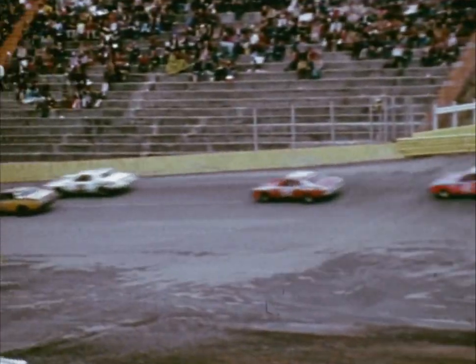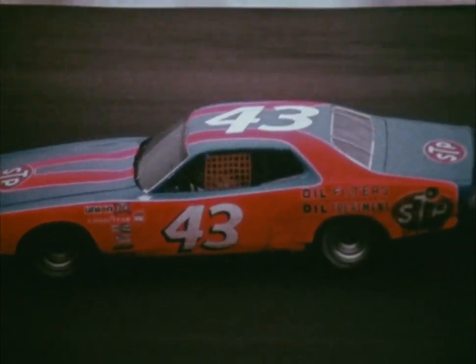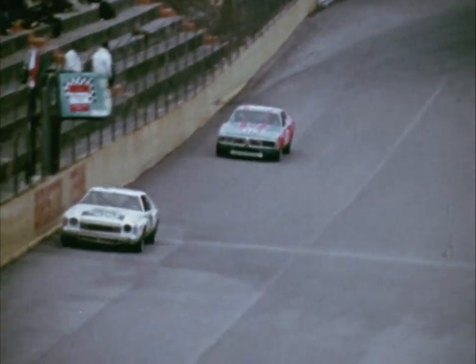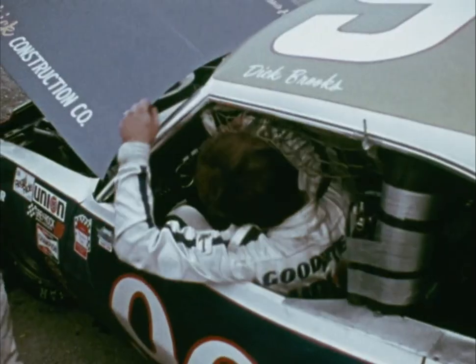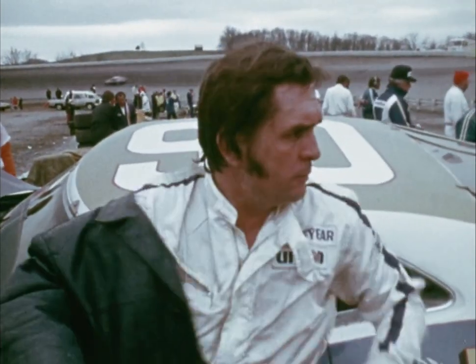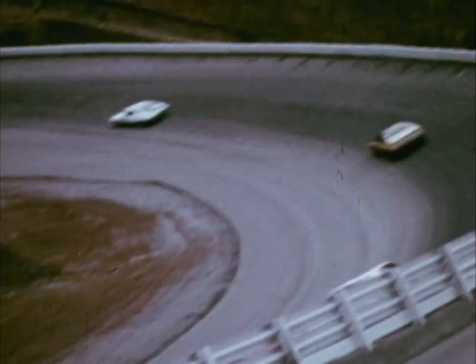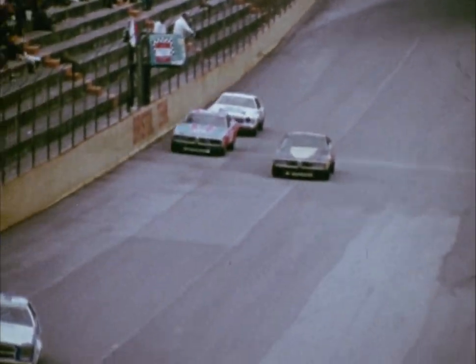With new tires all the way around, Richard's Dodge is handling well, and he begins to close on Parsons. On the 186th lap, Dick Brooks pulls his Ford into the garage with transmission problems, and another hard charger is out of the race. In turn four, Petty sticks well in the low groove and moves up alongside Benny Parsons. Both cars are flat out, and Richard wants the lead. On the next trip around, he does it, and the Petty Dodge leads the Southeastern 500 for the first time today.